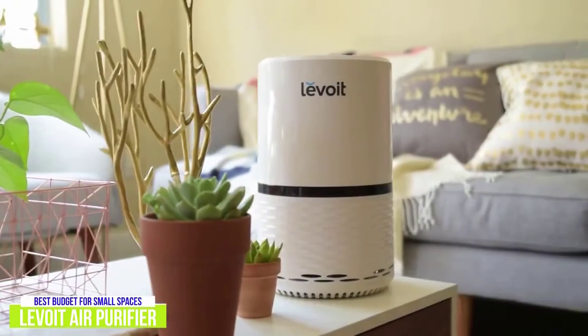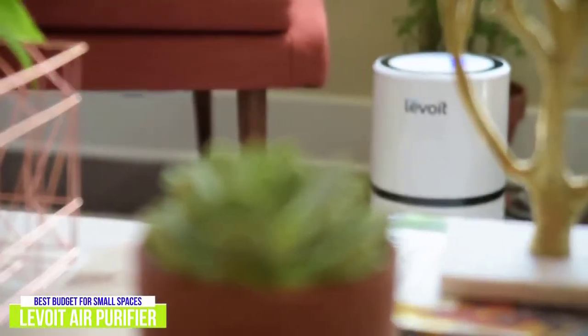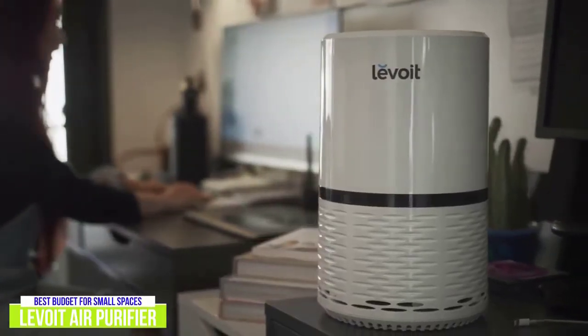Designed for smaller spaces such as an office, bedroom, or dorm, the cylindrical Levoit Air Purifier can sit on the floor or on a table without getting in the way. I personally love how unobtrusive it looks. A little over a foot tall, it basically looks like a larger-sized Amazon Echo.